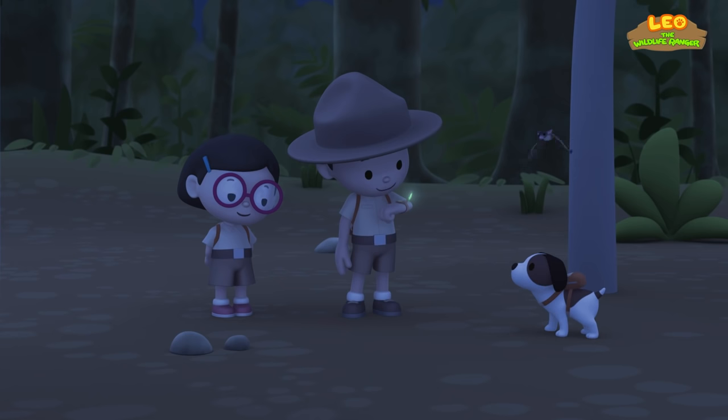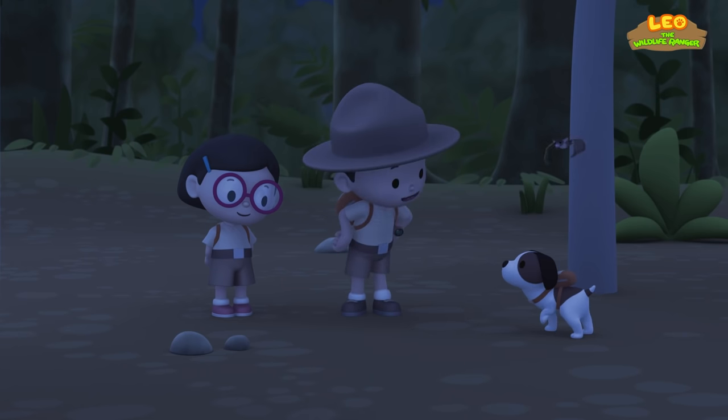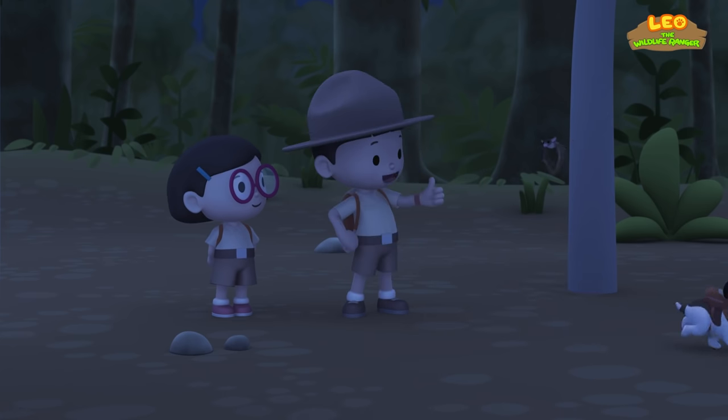Thank you, Ranger Rocky! Okay, Hero! To find the home of the dawn bat, you have to look for glowing lights! Good luck!